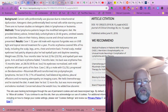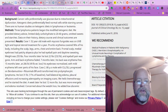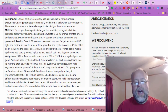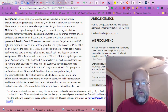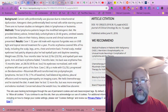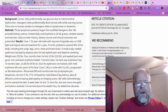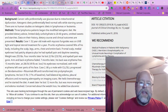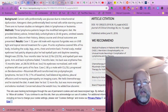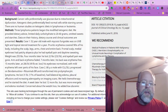Background: Cancer cells preferentially use glucose due to mitochondrial dysfunction. I'm so glad that somebody out there is listening to the work of Dr. Thomas Seyfried, because that's not something that is considered to be an important part of cancer research — the idea that cancer cells can only use glucose. Ketogenic diets preferentially feed normal cells while starving cancer.